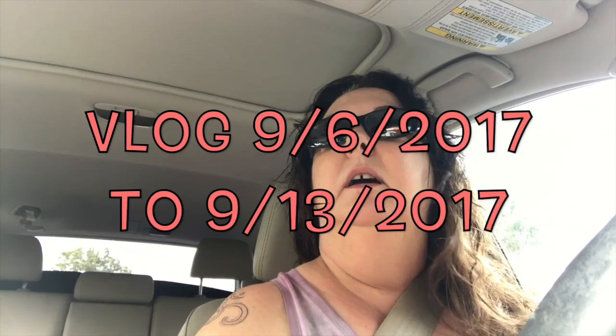Hey everybody, I thought I'd try posting a vlog, maybe doing a few clips here and there over the next few days, inspired by my friend Mike Deacon. He does these every week — it's a lot of filming and editing, Mike — but I'm gonna give it a shot.